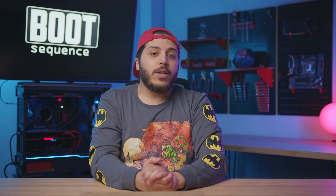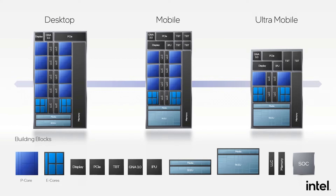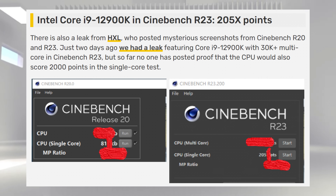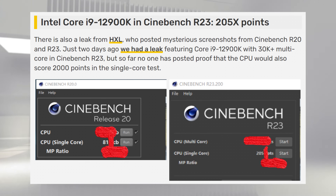Well, today, Twitter leaker HXL posted some screenshots with some interesting information. Intel's top-of-the-line 12900K — that's an 8 plus 8 cores, 24-thread CPU — would score 2,050 points. That's just under 22% faster than AMD's best. And since Intel's CPU stack usually doesn't fall off too much between models, you can expect the 12700K and probably the 12600K to beat the AMD competition in single-core as well. As for the multi-core score for these i5s and i7s, we'll have to wait and see, because the stack of CPUs is fairly varied.